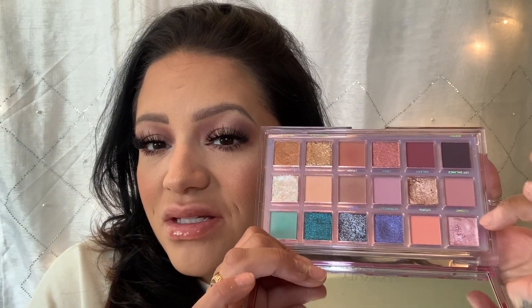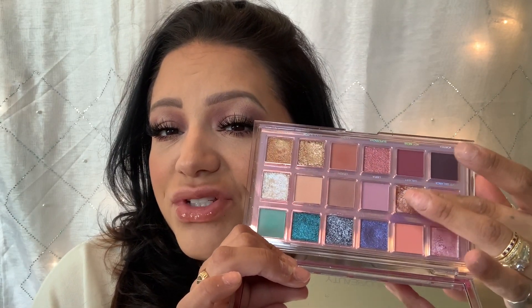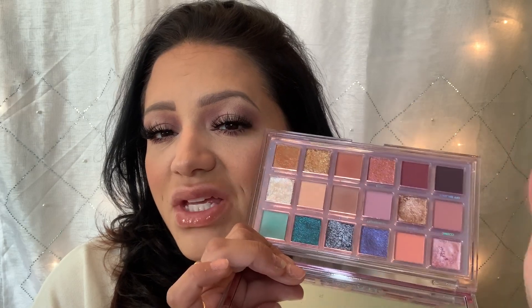I think these are definitely must-haves for spring and summer. My next one is the Huda Beauty Retrograde palette. The reason I chose this one is because there are some pastels, some darker blues you can use for pops of color, and a lot of neutrals for an everyday look. There are shimmers — it's just a really pretty palette that covers pretty much every corner of what you would need.